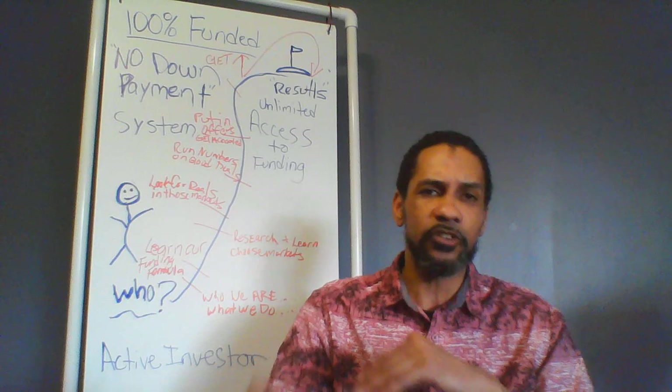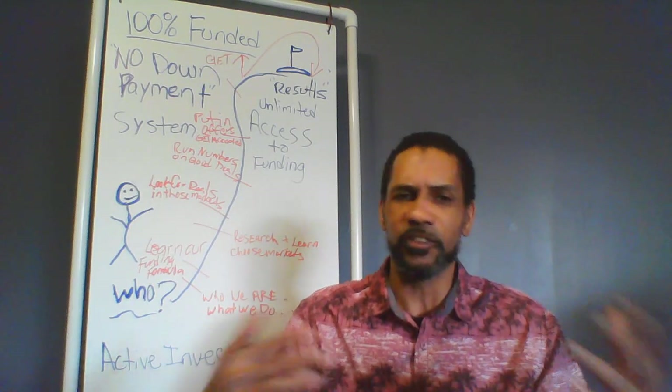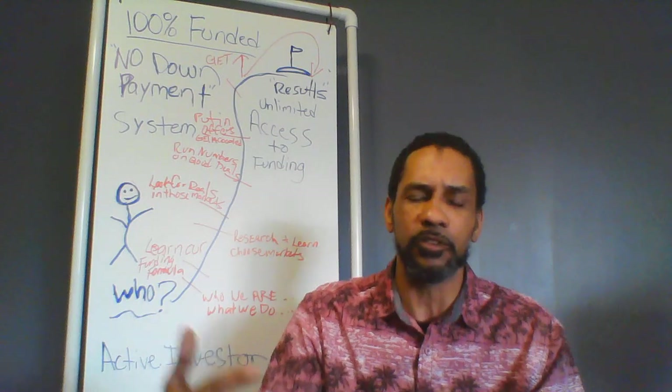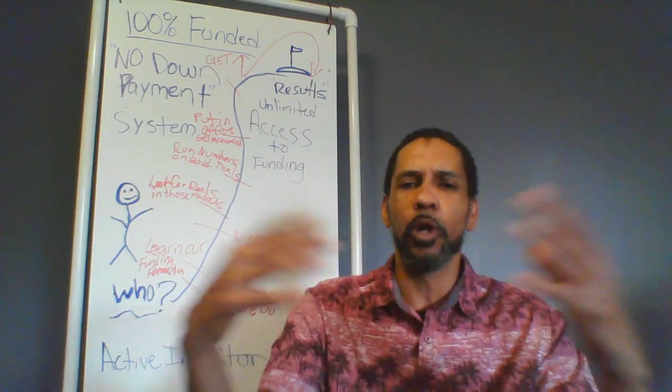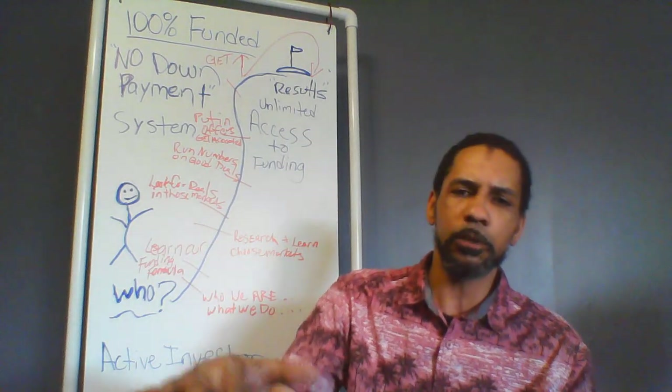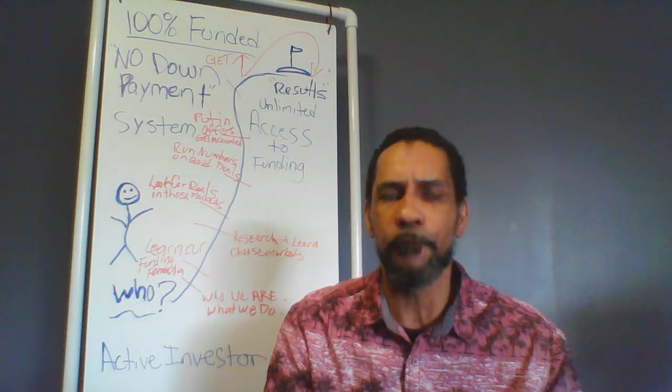I'm going to give you a little backstory and outline of what we're going to go through today. I'll tell you how I developed the system, how I came up with this type of loan program, and what our system is all about. Then I'm going to go into the seven steps you need to get access to our funding.